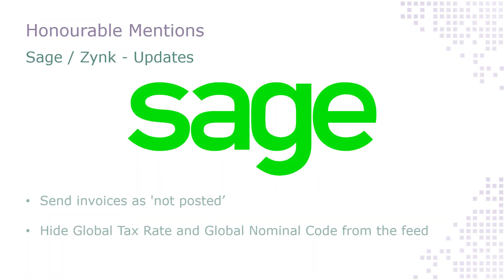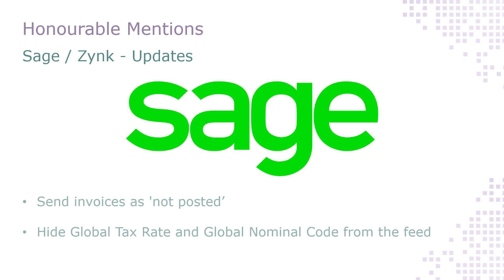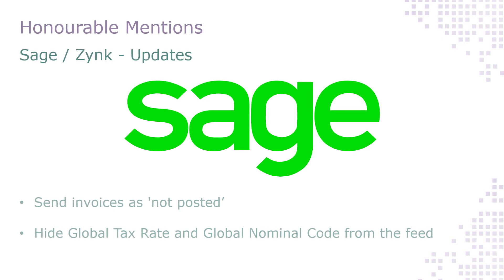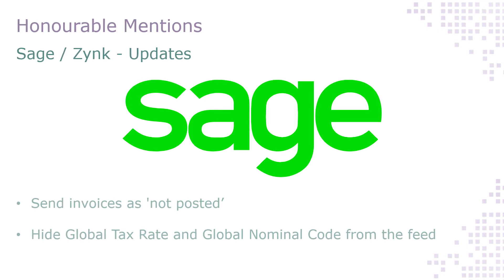We've made two changes to our Zinc integration with Sage in this latest release. You can now send your invoices from Access Planet to Sage with the status of 'not posted', so you can make changes to them before they're fully committed. And you can also hide the two global values from the feed so that tax rate and nominal code are pulled from each individual invoice item rather than the invoice itself. Both of these new settings are available now, so get in touch with a member of the help desk team to get them enabled or get any questions answered about them.